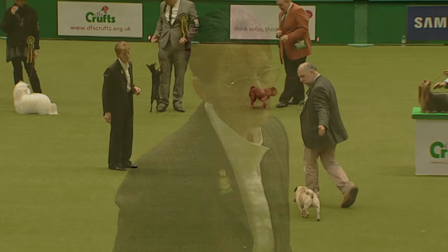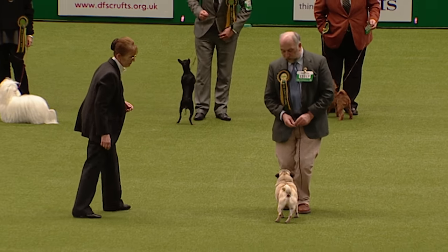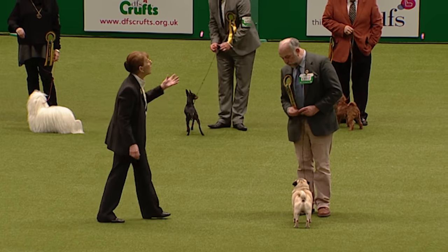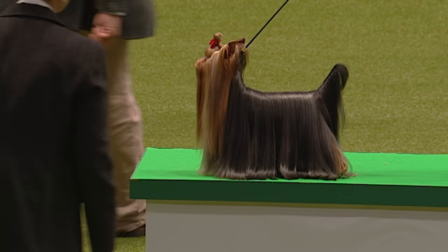The breed standard says 'multum in parvo' — a lot of dog in a small compass. Look at that self-importance as he strides around, that high-set twist to his tail — another pug feature. He's beautifully fine-coated, this one a fawn — a very nice performance. He looks like he owns the place.